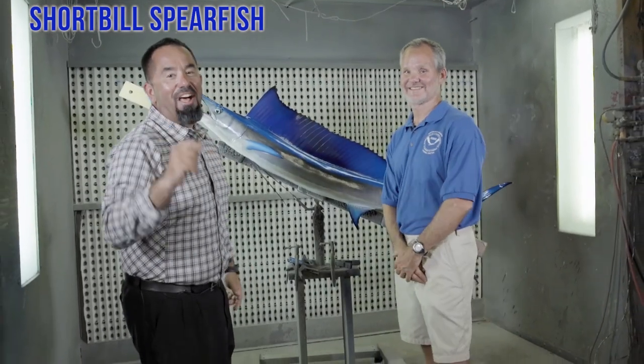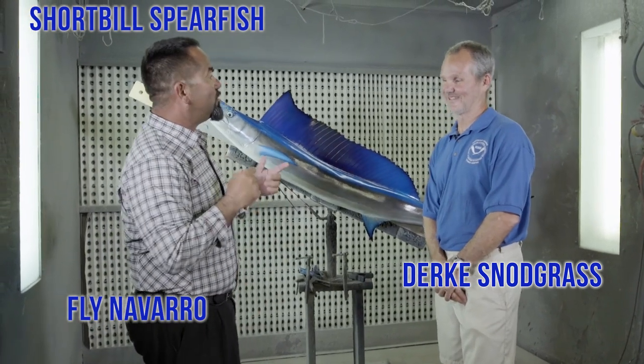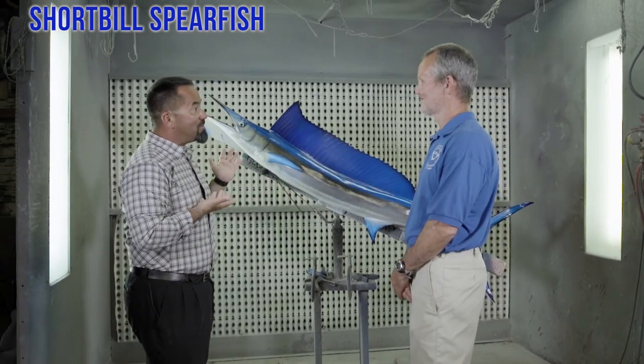And we're back! Here I am, Fly Navarro with Fly Zone Fishing. I'm here with Dirk from National Marine Fisheries Service. Dirk, spearfish.